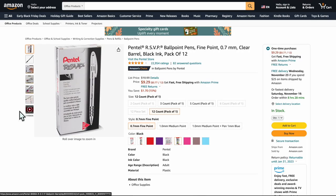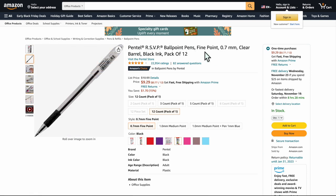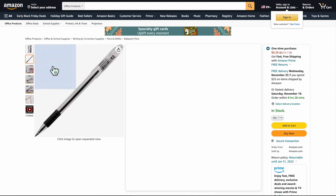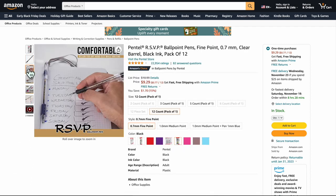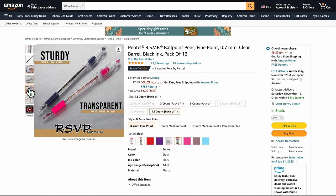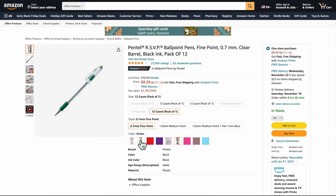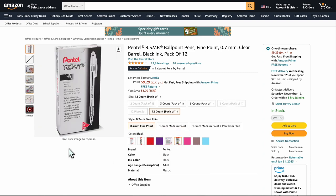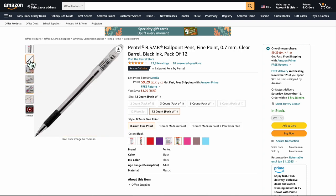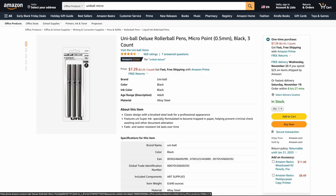Next up: Pentel RSVP Ballpoint Pens, fine point 0.7 millimeters. If you need a ballpoint pen and you don't know what to get, just get these. They will last you forever and they're absolutely amazing. You have great variation of line and I've done so many illustrations with these. They're always just the black ones, and they're great. Buy them — that's it. They're one of those forever pens.